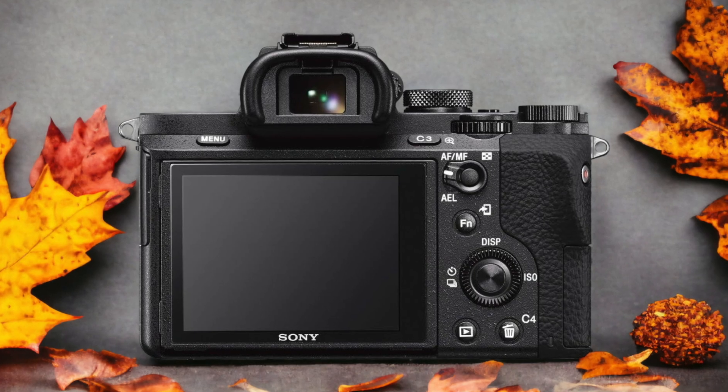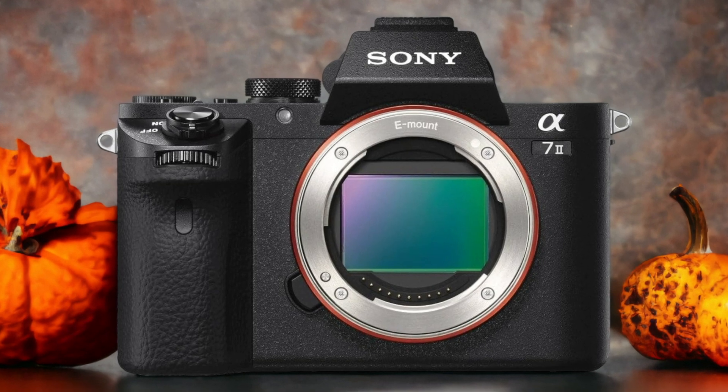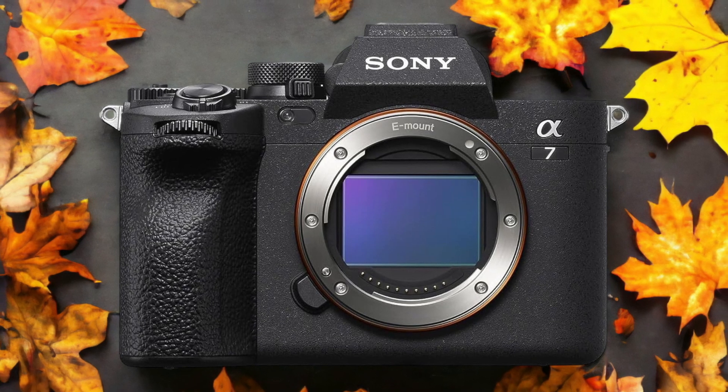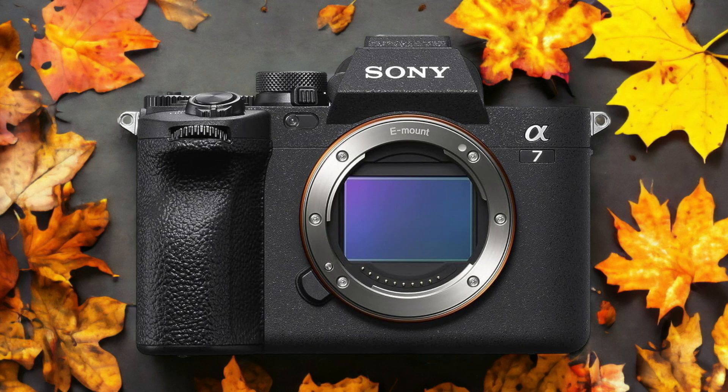The Sony A7IV and the Sony A7II are two digital cameras that were officially introduced respectively on the 21st of October 2021 and the 20th of November 2014. Let's take a look at how their specs compare to each other.